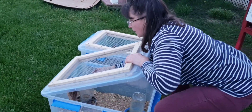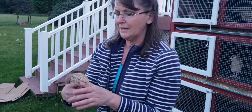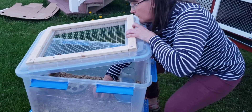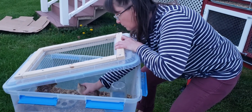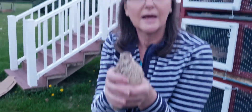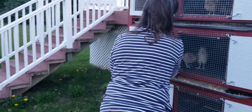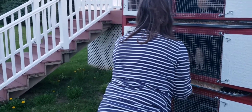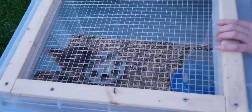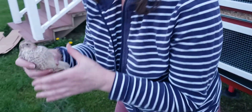Alright, last one. Come here, baby. I say hen. It's kind of got... hen. Look at that chest. See that? I think that's a hen. Hen. Hen. I think so.